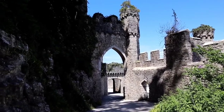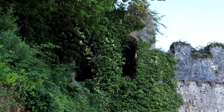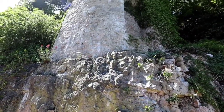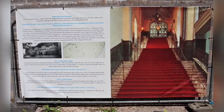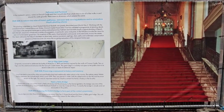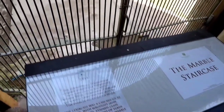Winifred spoke Welsh, was a patron of the arts, and promoted women craft workers and artists. During the First World War she founded two military hospitals. She was a strong and determined lady who left her mark on the castle by installing a magnificent marble 52-step staircase.